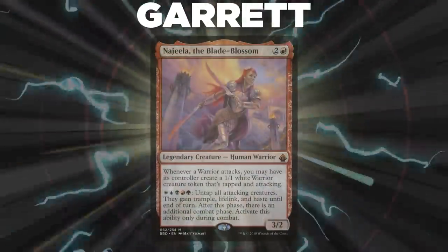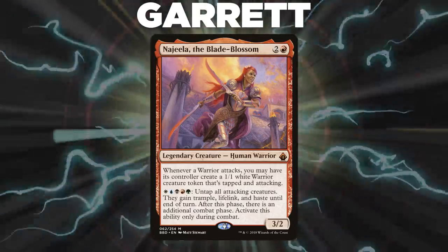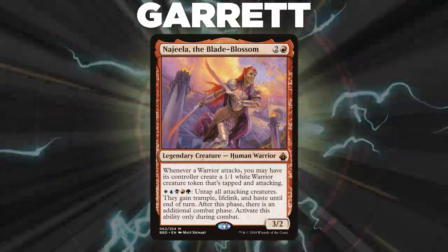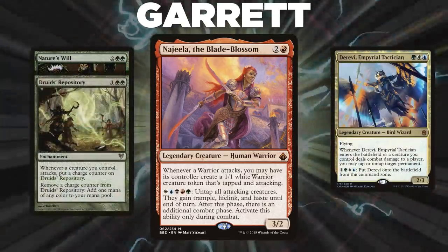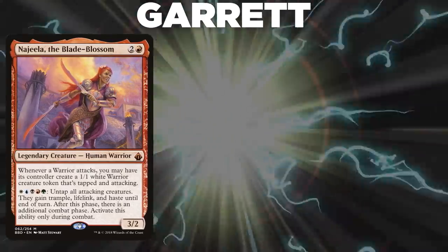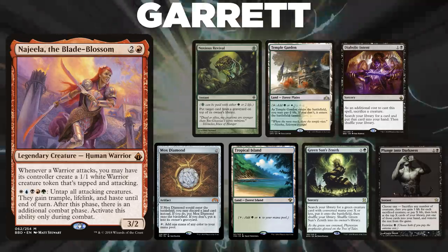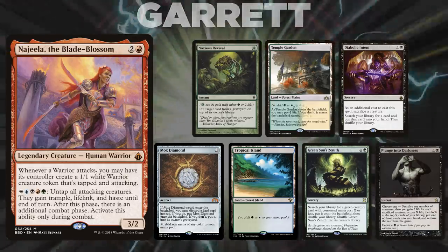Next, we have Garrett, piloting Najeela the Blade Blossom. This deck is a Tempo deck packed with interaction that aims to go infinite with Najeela with a few compact combo pieces such as Nature's Will, Derevi Imperial Tactician, and Druid's Repository. Garrett's opening hand contains a Noxious Revival, Temple Garden, Diabolic Intent, Mox Diamond, Tropical Island, Green Sun's Zenith, and a Plunge into Darkness.